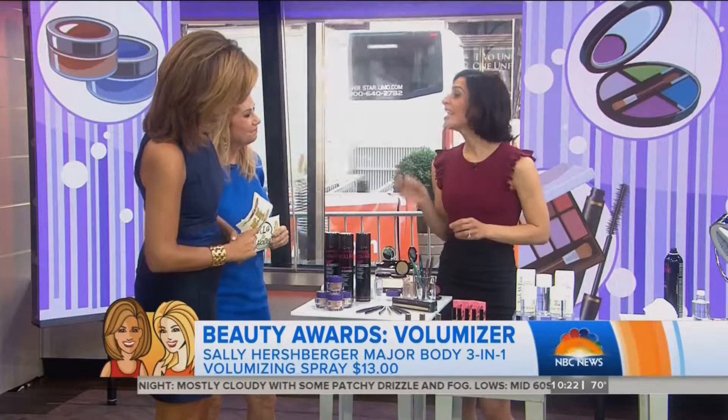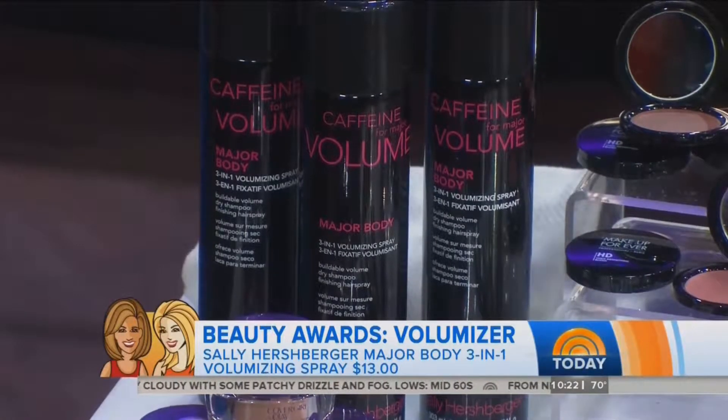This does three things: it adds volume, it acts as a dry shampoo, and it acts as a finishing spray.